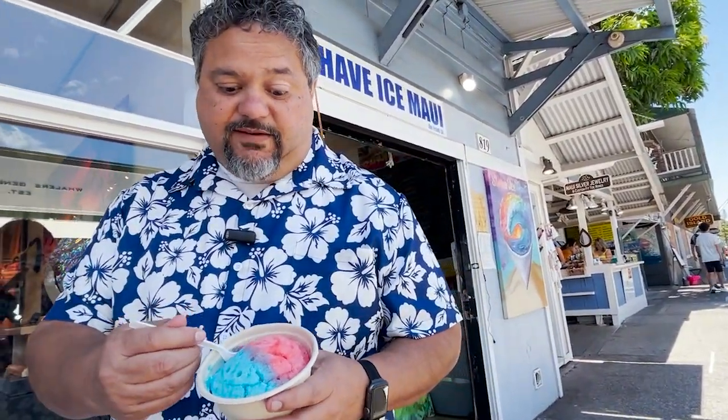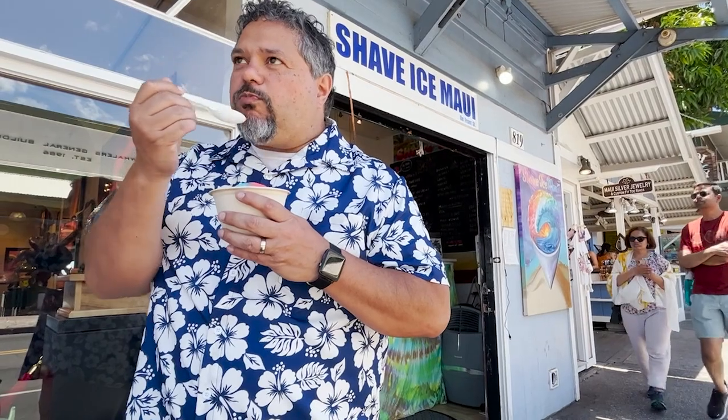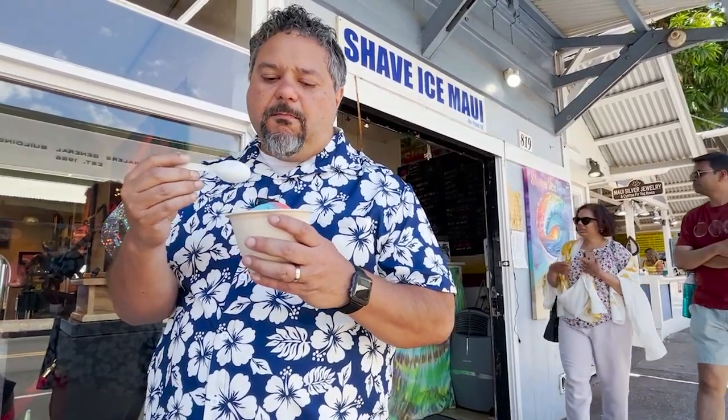I know we're on the way to go to the bakery, but I can't go to Hawaii without getting shave ice. Shave ice is a staple in Hawaii — and this is not just a snow cone. Oh my, that melts in your mouth. It's topped with sweetened condensed milk, flavored all the way through. Okay, let's go to the bakery.